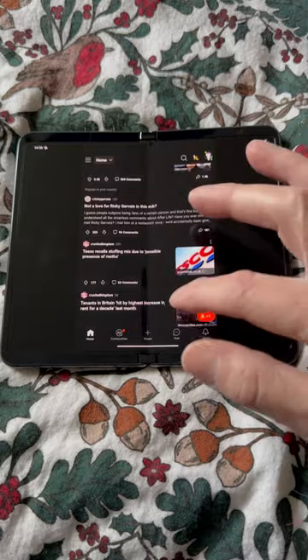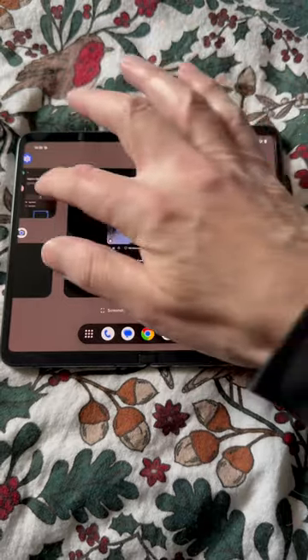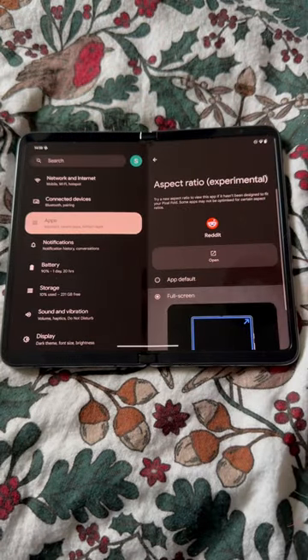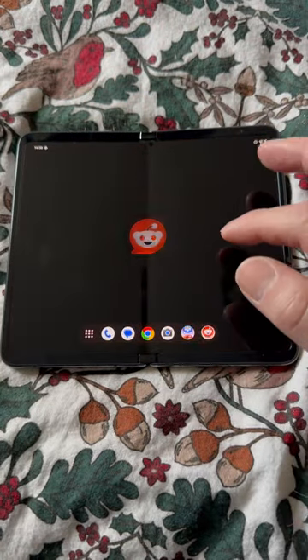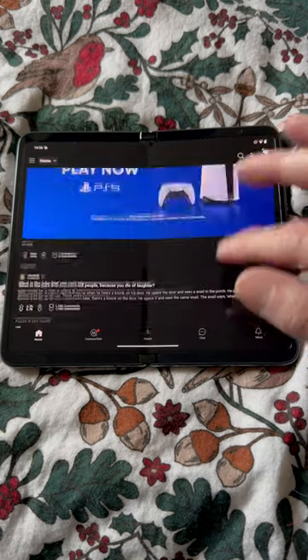Aspect ratio, albeit with an experimental tag, is in settings and lets you change non-conformist Android applications to work full screen. The results are, well, they're interesting and not exactly optimal, although you do get rid of the black bars.